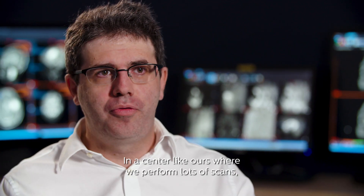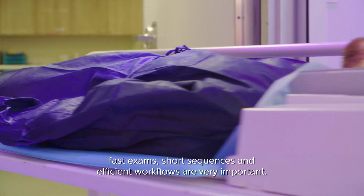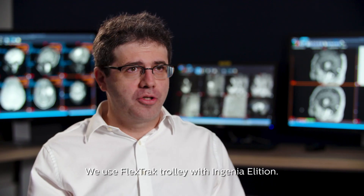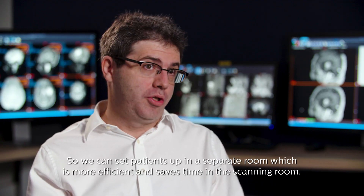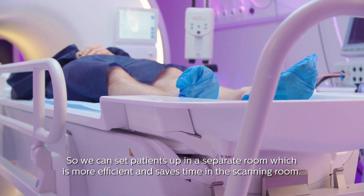In a center like ours where we perform lots of scans, fast exams, short sequences and efficient workflows are very important. We use the flex track trolley with Ingenia Elition so we can set patients up in a separate room, which is more efficient and saves time in the scanning room.